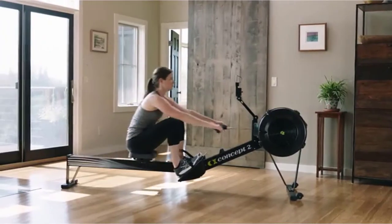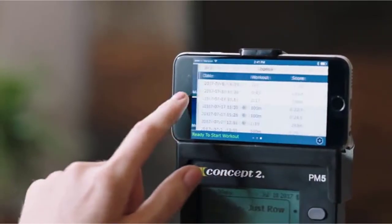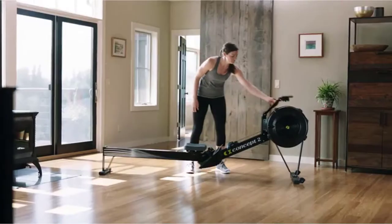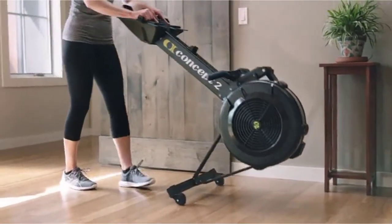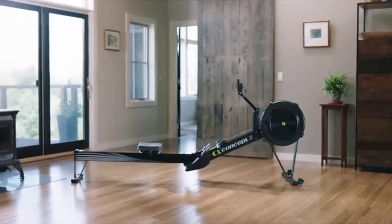This machine only comes in at 57 pounds, and it still comes apart into two pieces for easy vertical storage. Storage is a key component, especially when you're getting multiple pieces of equipment. Key features include a functional performance monitor, a seat that is 14 inches high, separates into two for easy storage, and easy assembly.